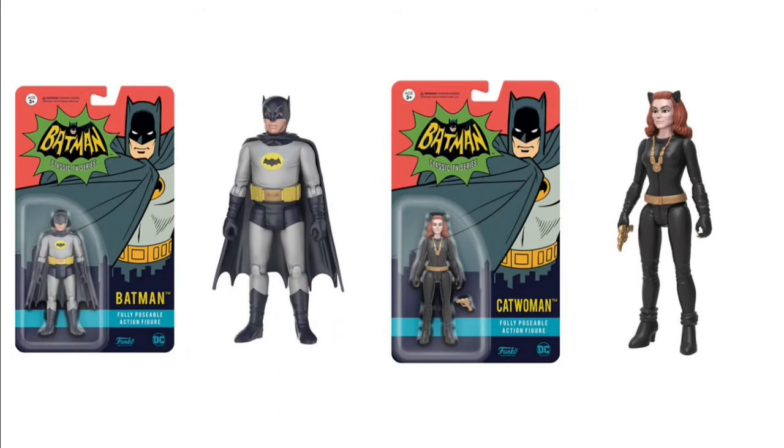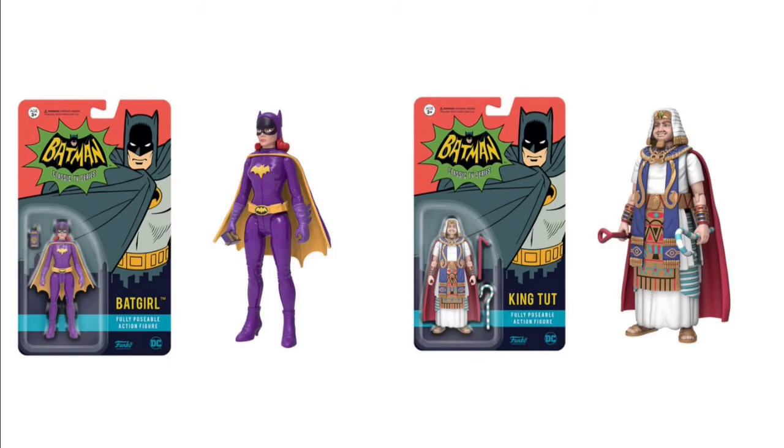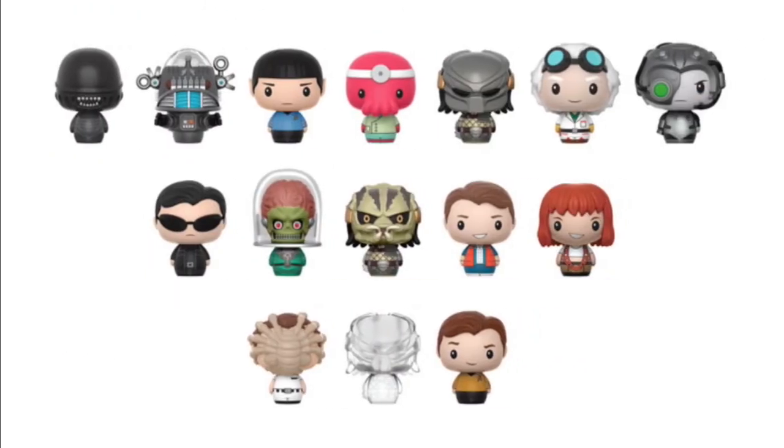Here are some Funko figures from the Batman classic TV series. They're not super high quality but a little better than the ReAction figures. Some of these characters you'd never get unless Funko did them — like the Pharaoh or King Tut, Mr. Freeze. And here are the Pint-Sized Heroes: Doc Brown and Marty is a great combination, there's Spock, a xenomorph. Ducky's favorite is Lilu from The Fifth Element. There's also one with a facehugger on it and a Predator in stealth mode — probably really rare.